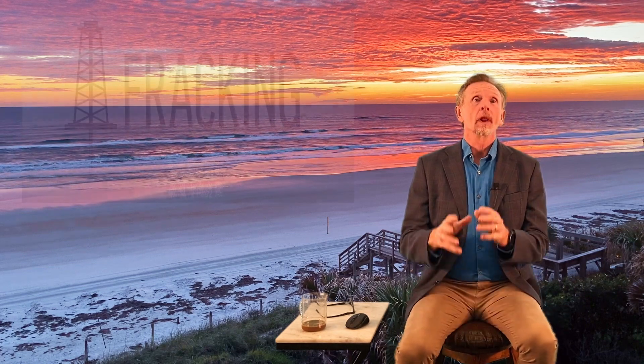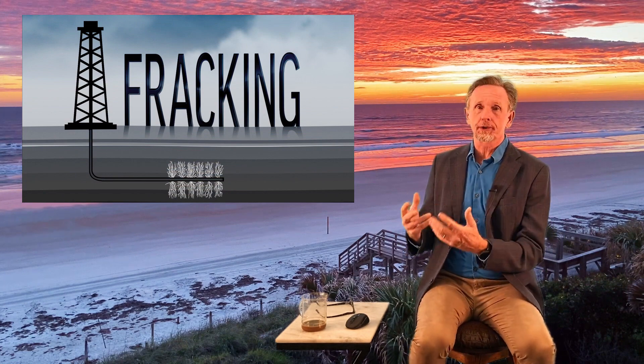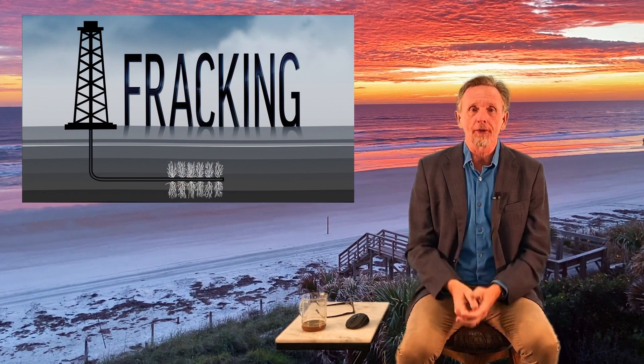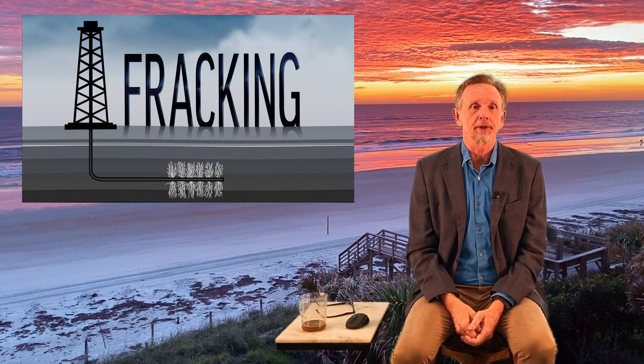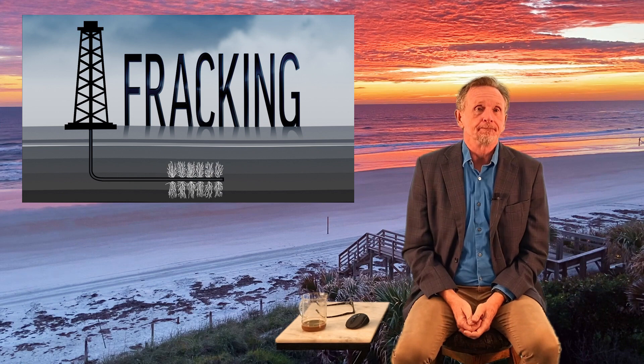As always, we're going to jump into a case study. The case study in this chapter is fracking — hydraulic fracking, hydrofracking, or just fracking. It's all the same thing. Probably technically it really should be referred to as hydraulic fracking, but it's all the same.